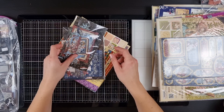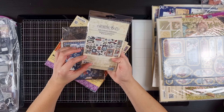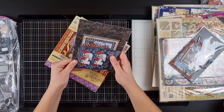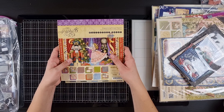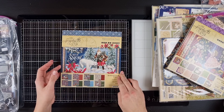All right, let's look at some more stuff. This is the die cards for Let It Snow, and this is the journaling cards — beautiful. And then I have some 8x8s: the Nutcracker Sweet and the Let It Snow.